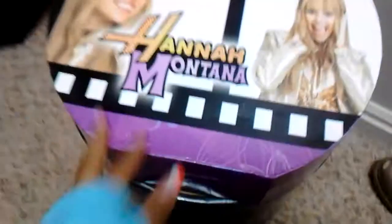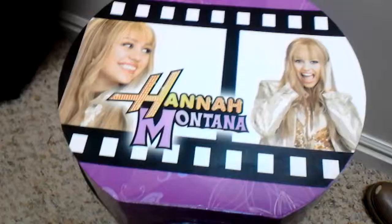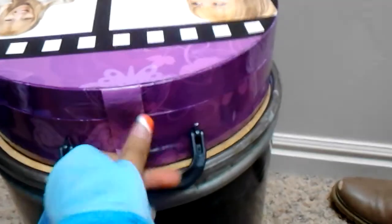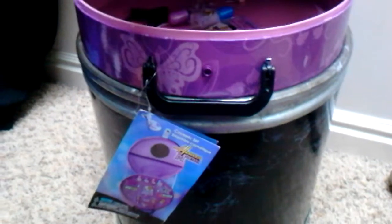Hey guys, welcome back to another video, it's me Rebecca, and I'm going to be reviewing this Hannah Montana cosmetic set. This Hannah Montana set is humongous - you guys would really like it. It has the Hannah Montana logo on it and two pictures of Hannah Montana. If you're little and you don't know, Hannah Montana is Miley Cyrus. If we turn this around, there's a little handle right here and a latch which you pull off like that.